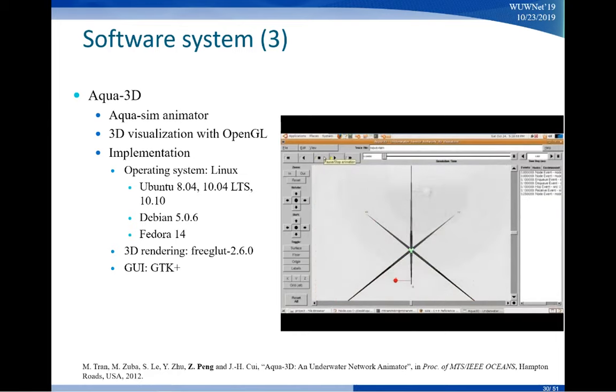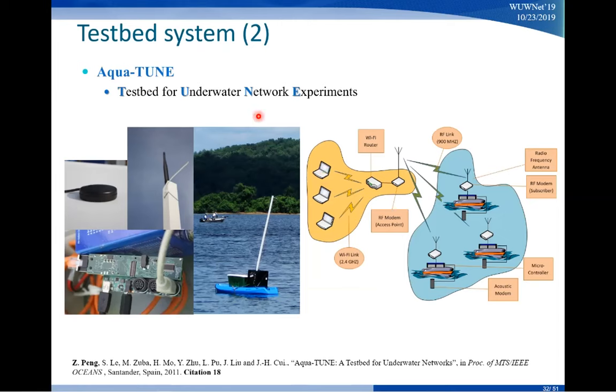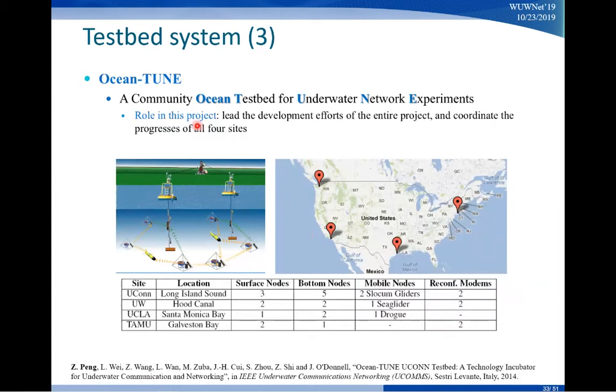Other than software systems, we also have our testbeds. AquaLab was one of the first indoor testbeds for underwater systems, and later we had a lake testbed where we used the kayak. To do tests in the sea, we also developed a bigger-scale effort called the OceanTune testbed — four universities participated, covering the four corners of the United States — so we can see a variety of ocean conditions across this country.